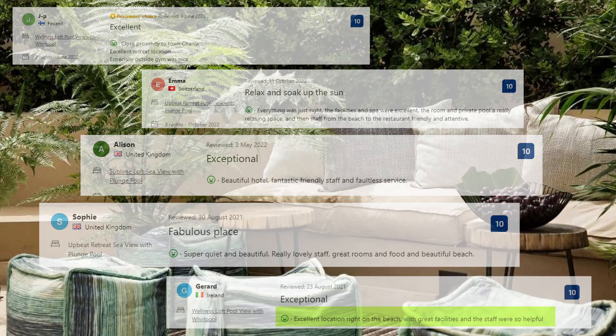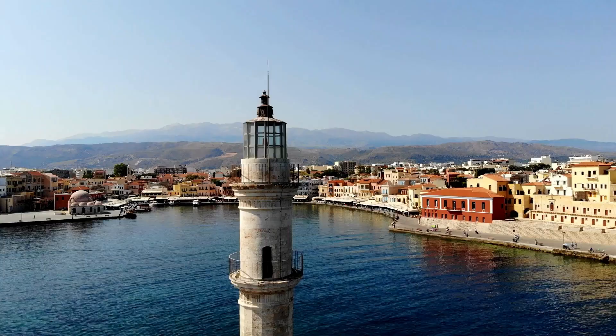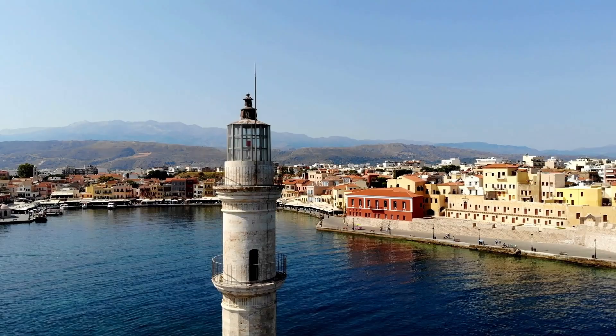What do you think of the first suggestion? Clicking on the link in the description will take you to further information and prices. Let us continue to the next option.